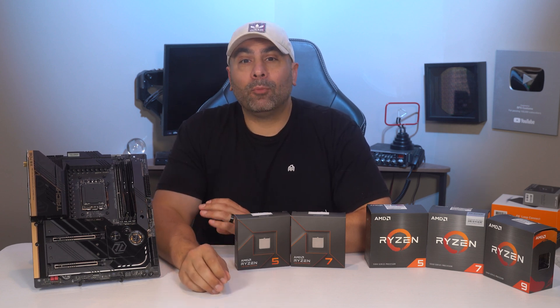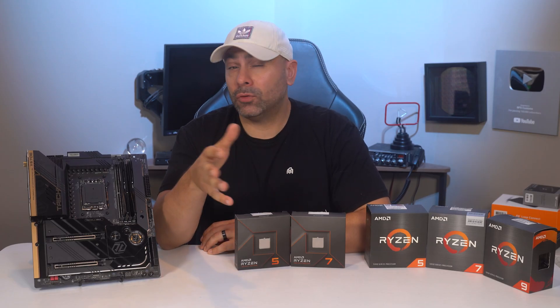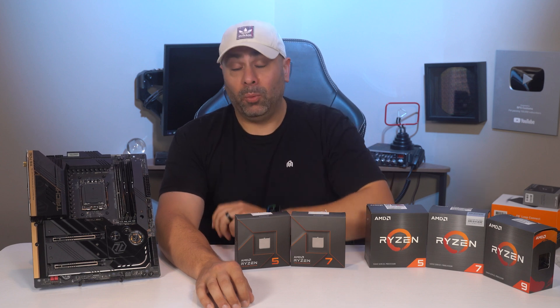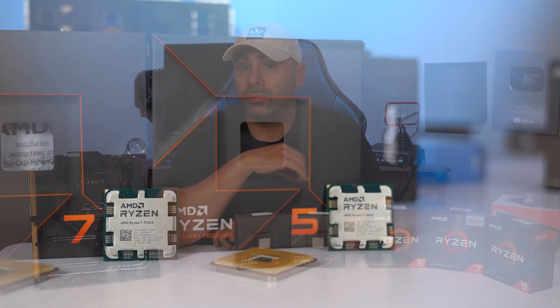AMD's product sampling this time around was a bit delayed. While I've had the 7600X and 7700X for about two weeks now, my 7900X and 7950X samples were shipped Friday and arrive about three hours from the time this video goes up. So for this video, we're just going to be discussing the two lower-end processors that are releasing today.